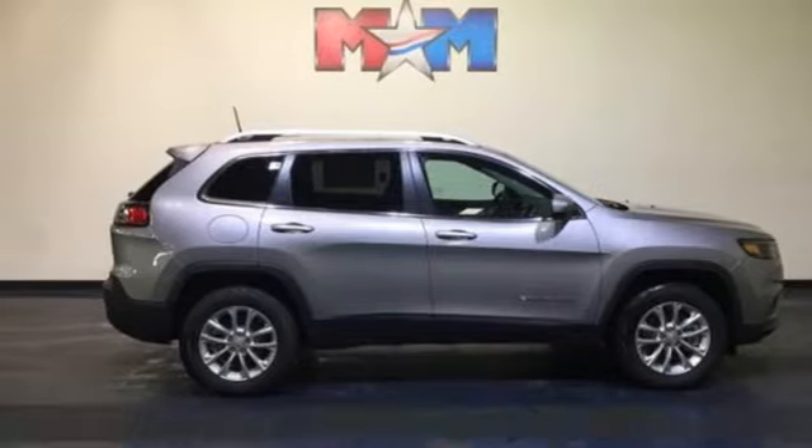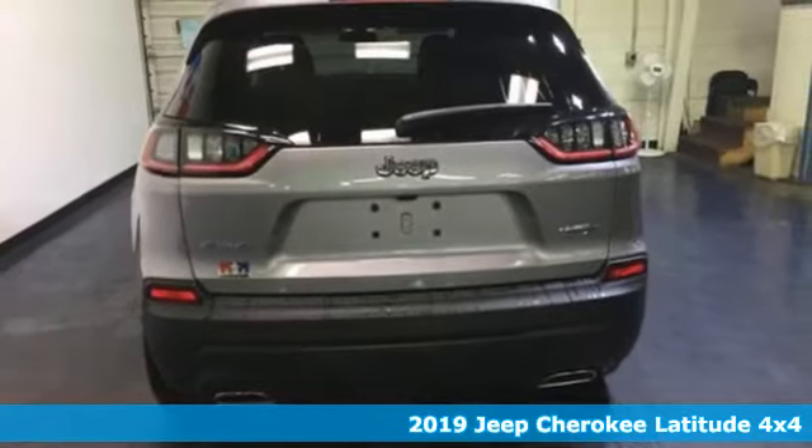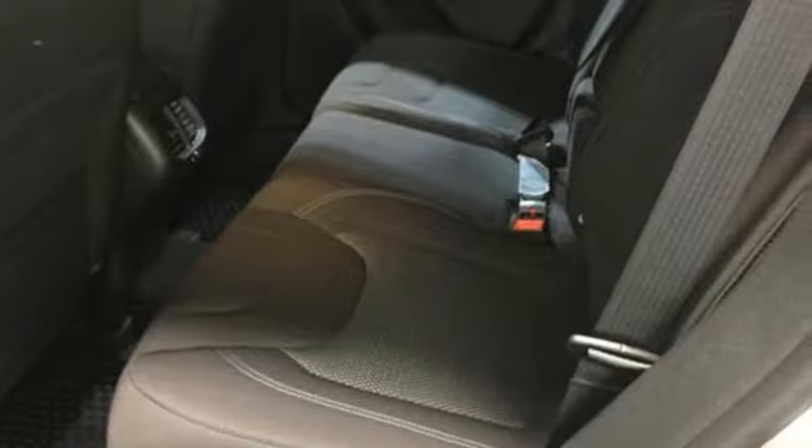It's a 2019 Jeep Cherokee. You're going to want to take the long way home in this adventurously civilized Cherokee. It comes nicely equipped with features you'll love.